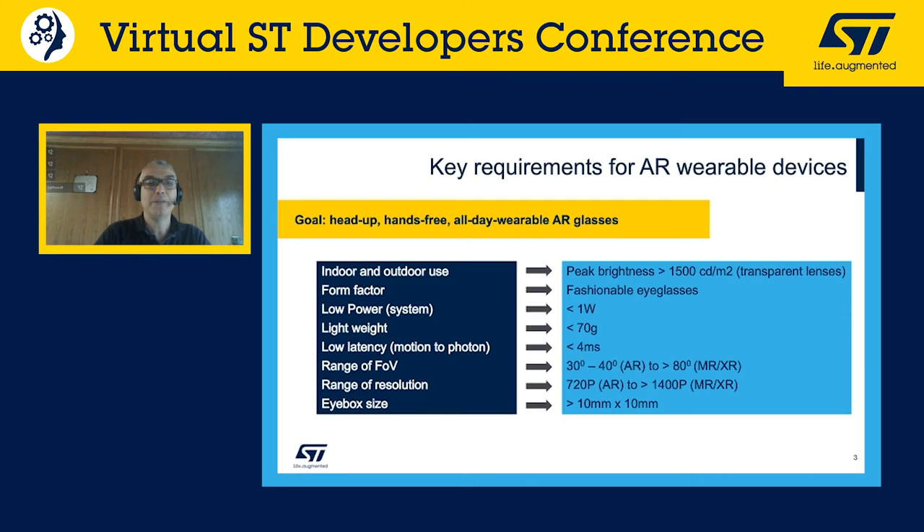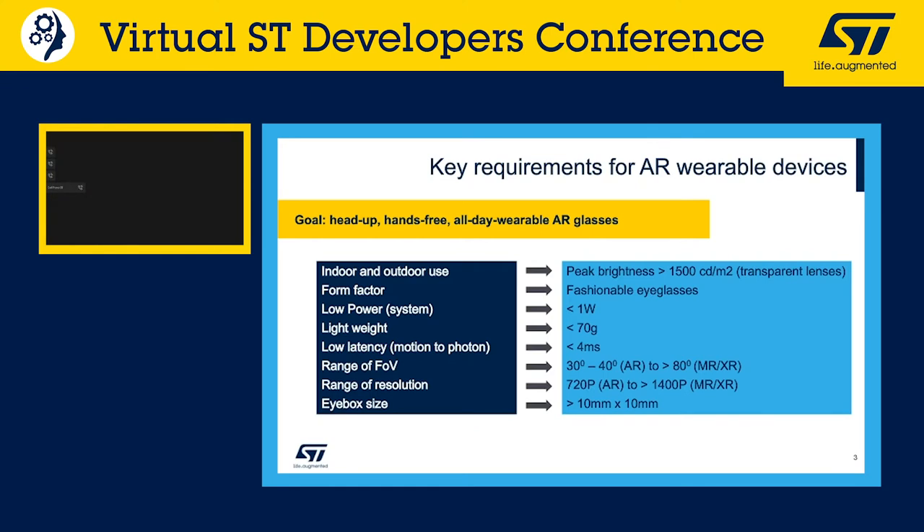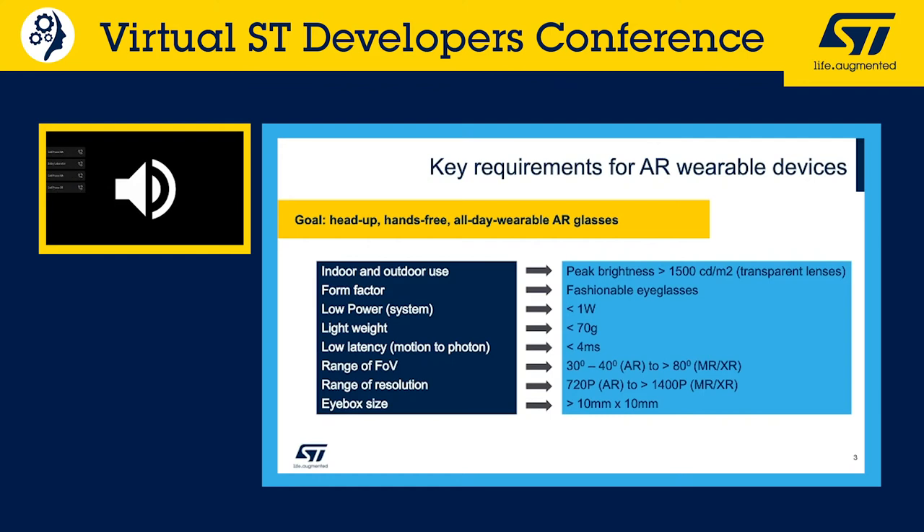Range and field of view are critical parameters, as is resolution, because we want to enable all-day glasses that provide bright, crisp, and good-looking images with augmented information for the final user. Eye box size is also very important — if the eye box is too small, we won't be able to reach the wider population.